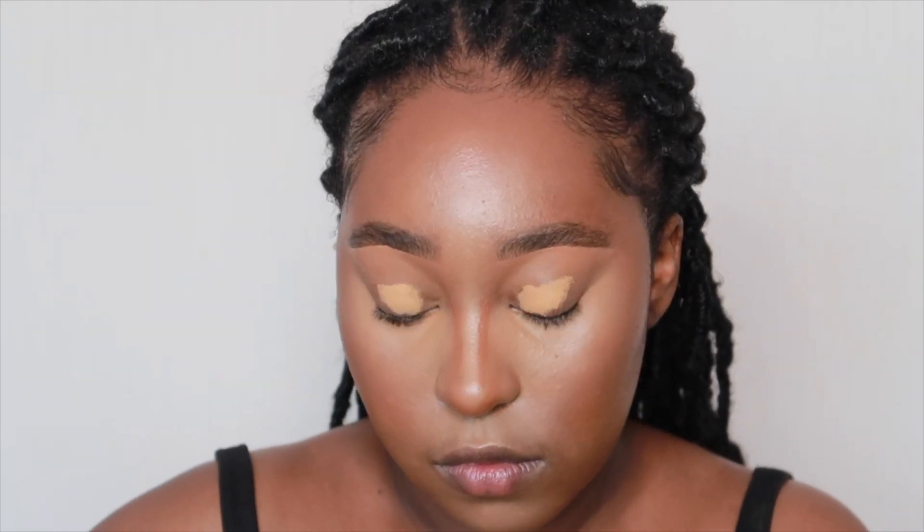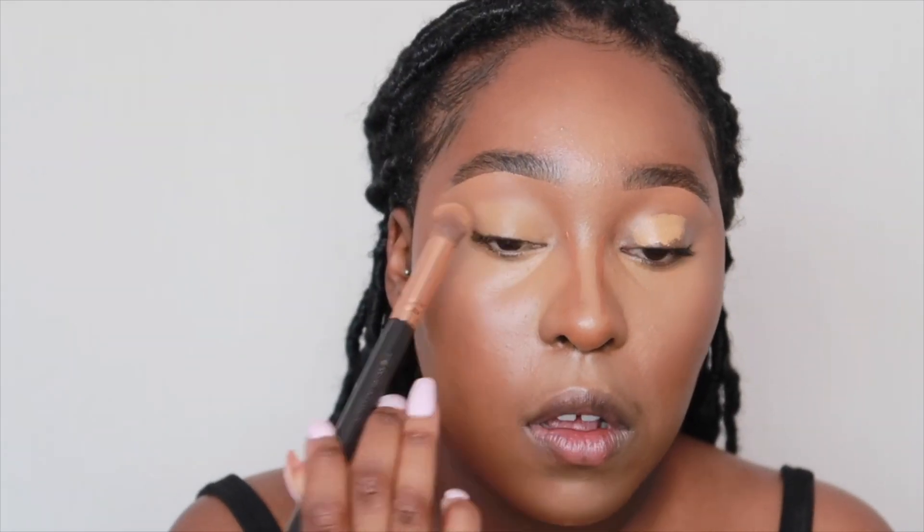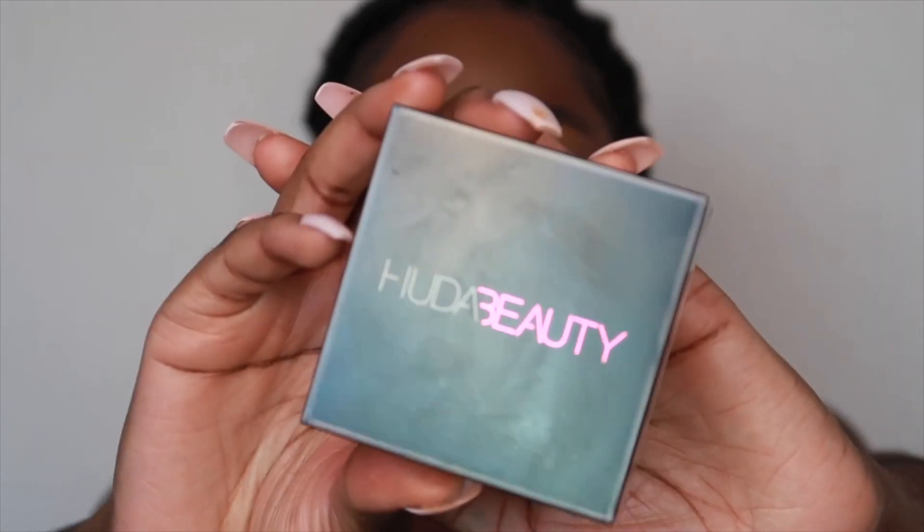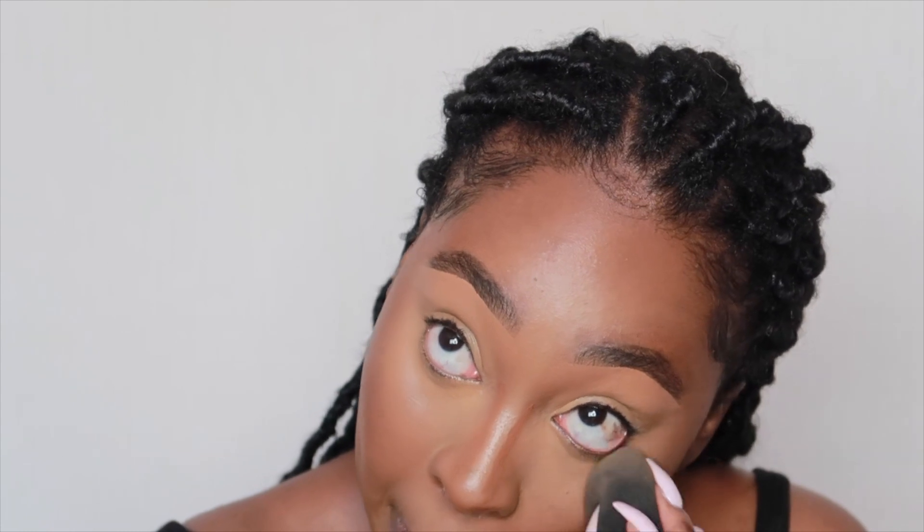For my eyeshadow base I'm just going to put my Butterscotch concealer on top of my eyelids. Then I need to set my under eye — I've left it a bit too long — so I'm going to set it with my Huda Beauty Blondie powder. Before I put the setting powder, I just blend out my under eye to make sure there are no creases.